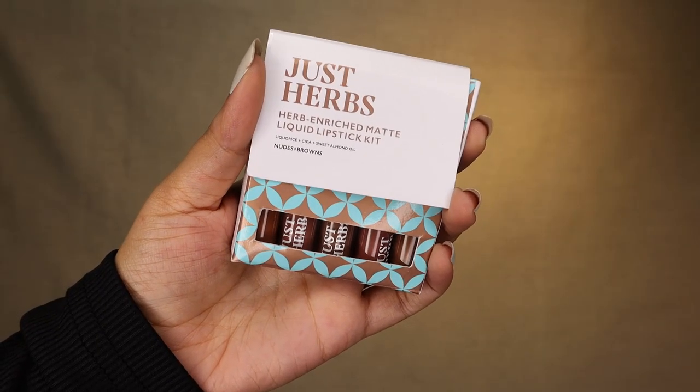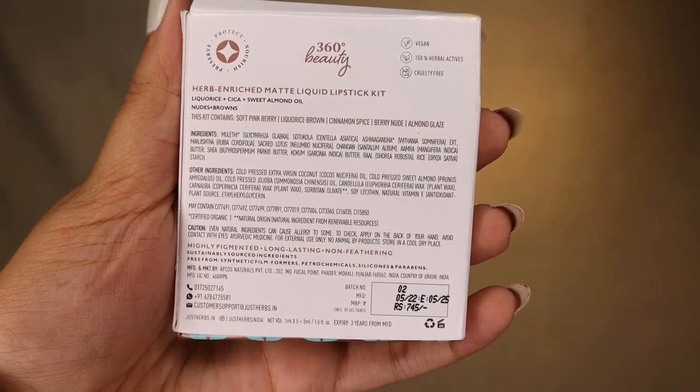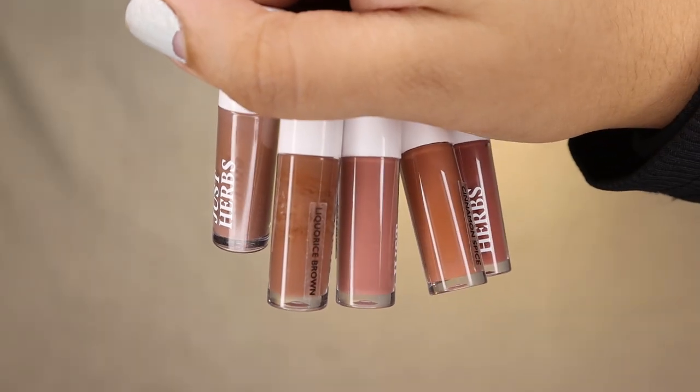This kit-style packaging is all you receive — no additional box — and all information is printed on the back. They claim these are vegan, cruelty-free, and contain 100% herbal actives. I was surprised reading the ingredients list because most of them are organic and natural, which I haven't seen in lipsticks before. The inner packaging only shows the brand name and shade names. What I liked most about the nude variation is the great variety — there's a pink nude, a plum-toned nude, a neutral brown nude, and a warm nude, offering options suitable for every Indian skin tone without washing anyone out. Each lipstick is 5ml and has a 3-year expiry.